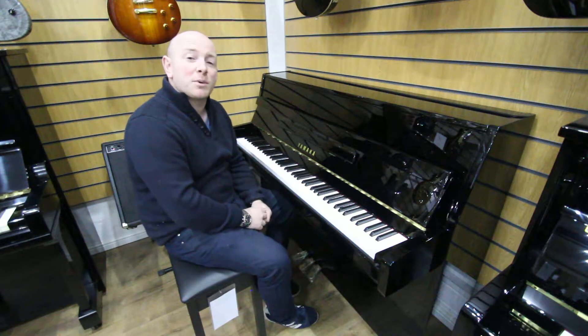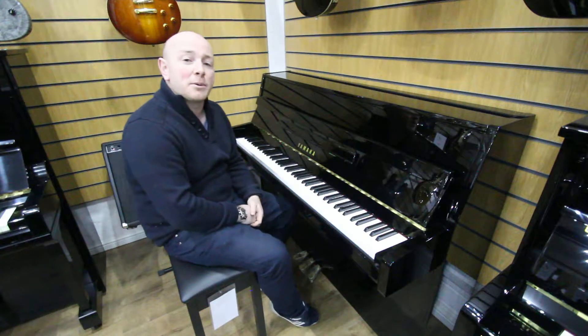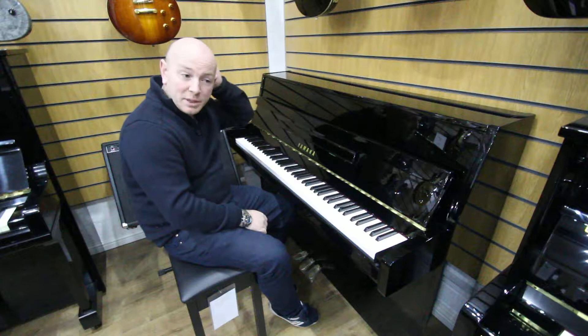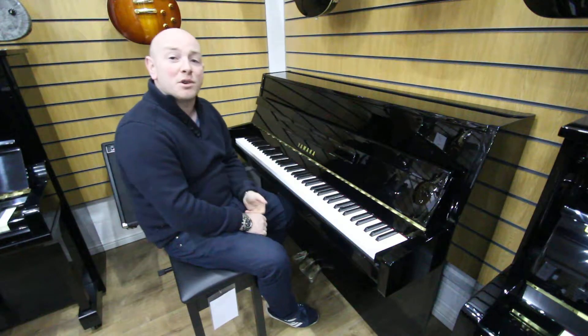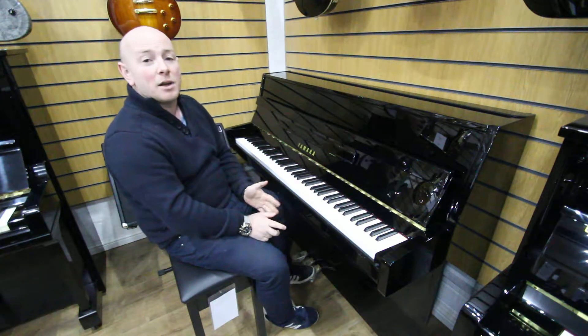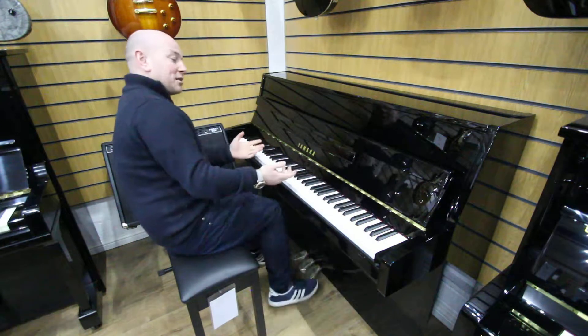Hello folks and thanks for watching. I'm from sherwoodphoenix.co.uk and this is our Yamaha B1 upright piano. We have the B2, the B3, and the B-silent series as well in stock, so you're welcome to come down and try any of the pianos. We also stock about 50 or 60 other Yamaha upright pianos, so there's a very good selection of Yamaha pianos here to try.